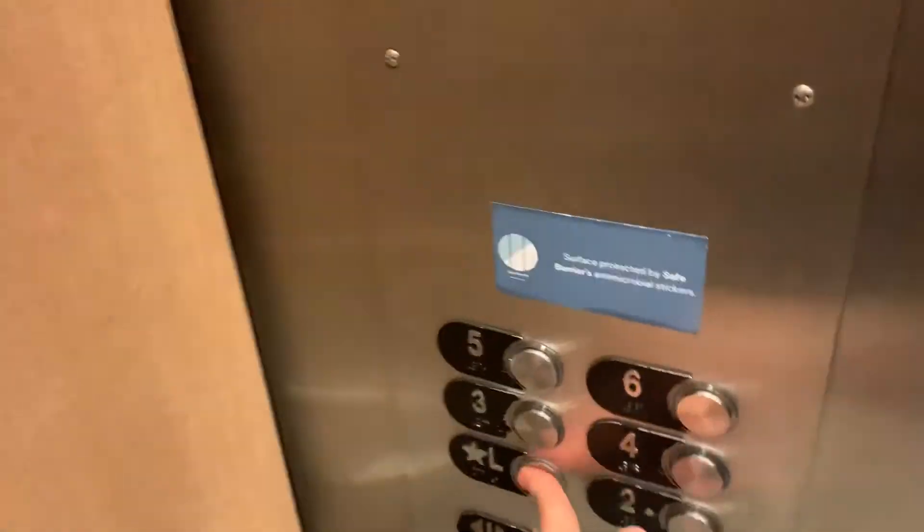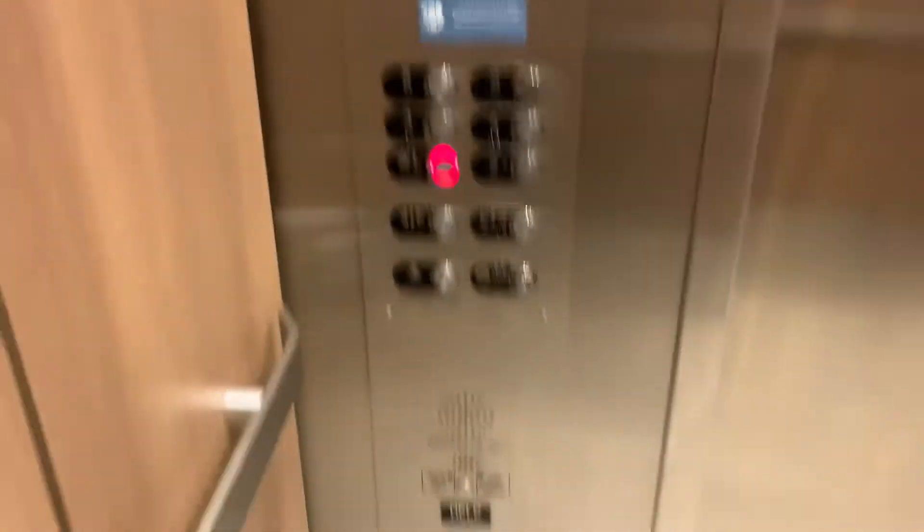Pretty nice cabs though. Very clean. There's the phone.